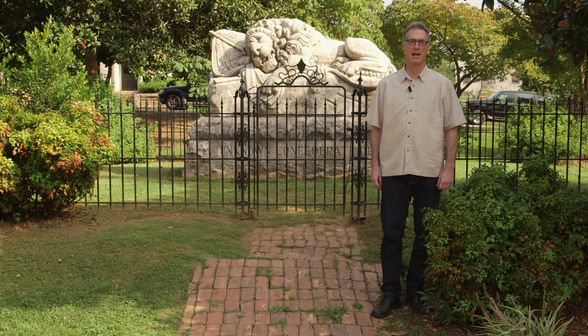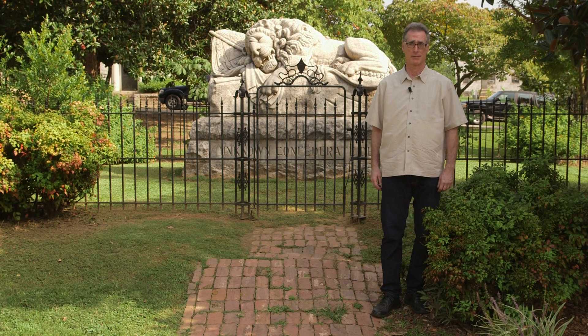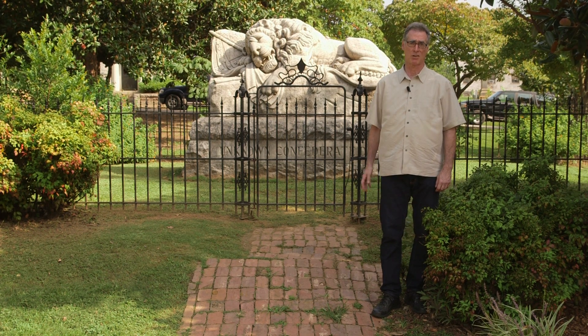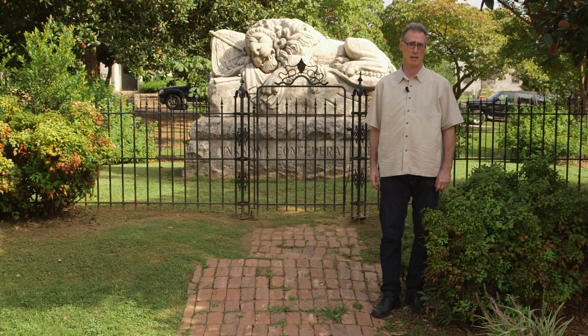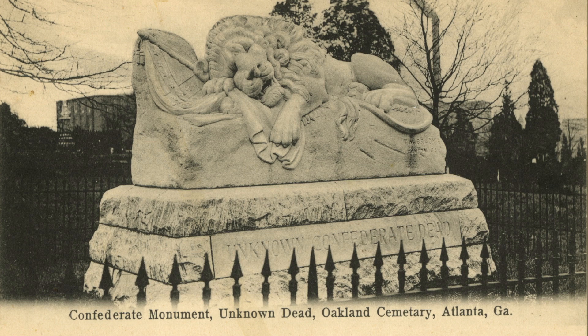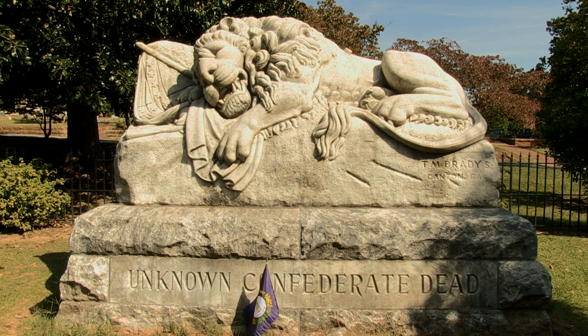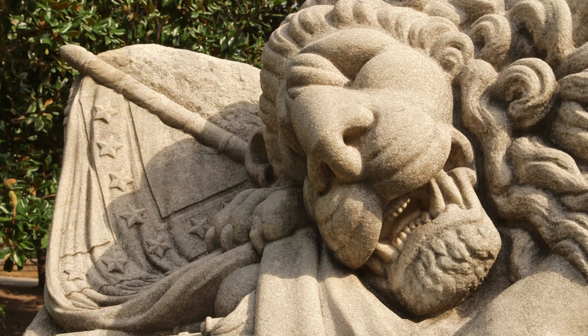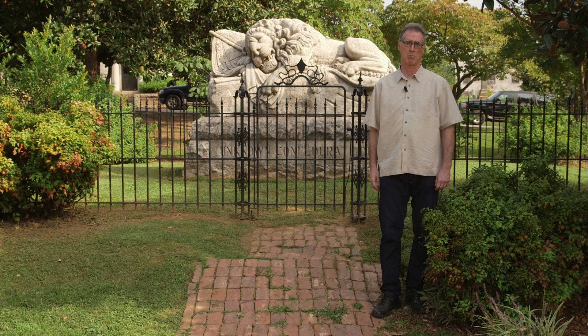We're at the Confederate line in Oakland Cemetery, in the cemetery's Confederate section. Beneath this six-foot-tall statue are approximately 3,000 Confederate unknown dead. The statue was commissioned by the Atlanta Ladies Memorial Association and sculpted by Thomas Brady, a local marble worker and owner, as a replica of the Lion of Lucerne.